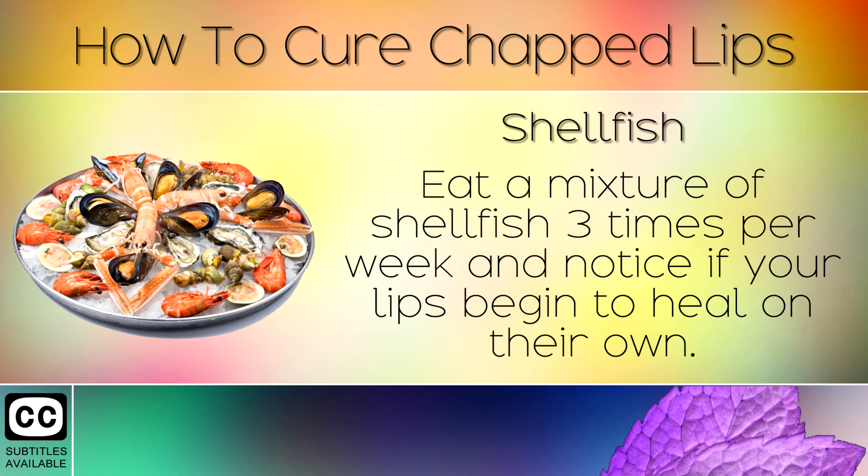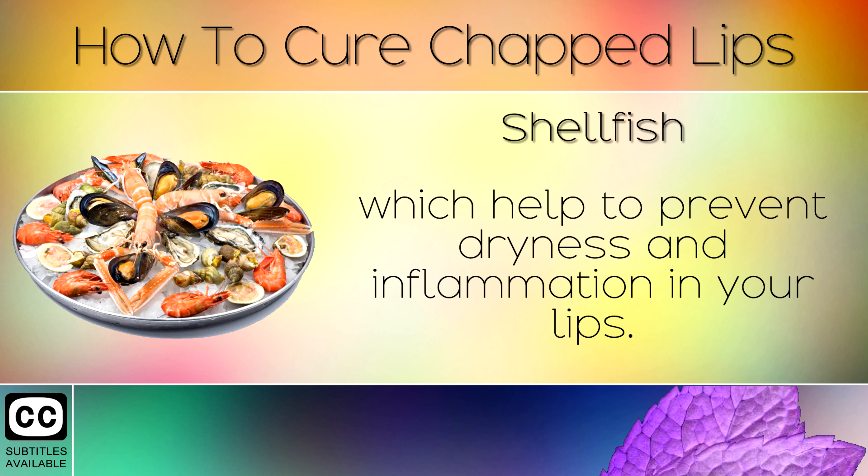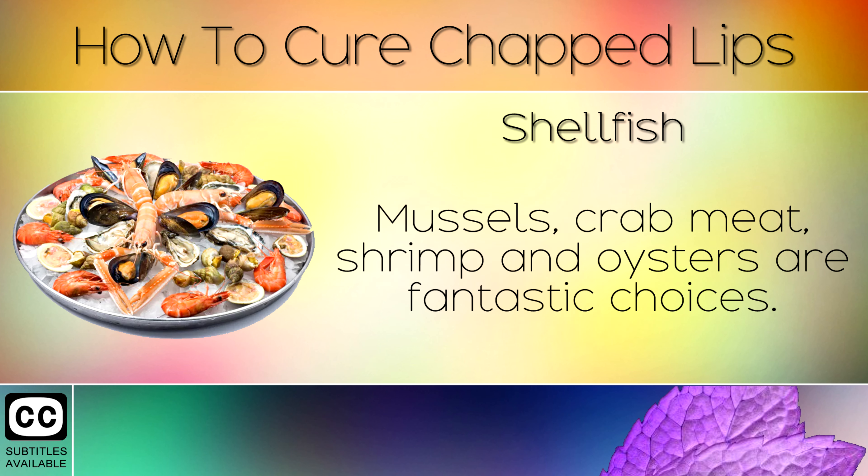Remedy 7: Shellfish. Eat a mixture of shellfish 3 times per week and notice if your lips begin to heal on their own. Shellfish are loaded with zinc and B vitamins which help to prevent dryness and inflammation in your lips. Mussels, crab meat, shrimp and oysters are all fantastic choices.